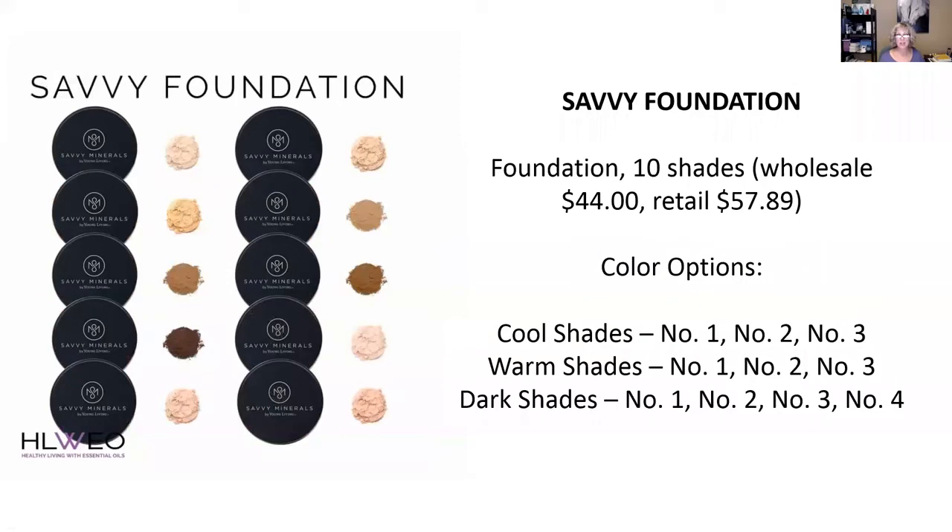Then we have our foundation. You can mix the colors together to get in-between tones if you want something that's not quite exactly what's here. There are 10 shades of the Savvy Foundation. There are cool shades — numbers one, two, and three, with one being the lightest and three being the darkest. There are also warm shades — numbers one, two, and three. And then there are the really dark shades — numbers one, two, three, and four.